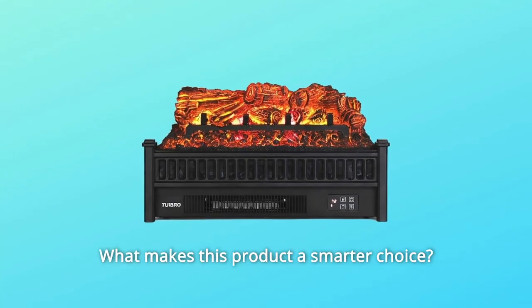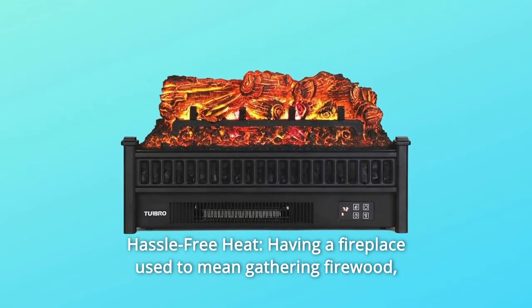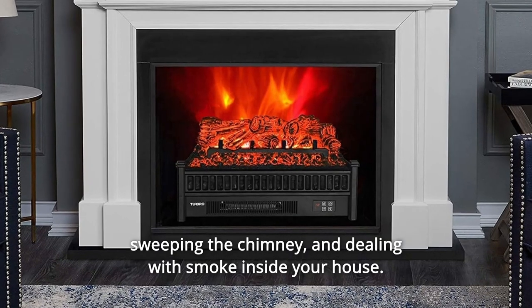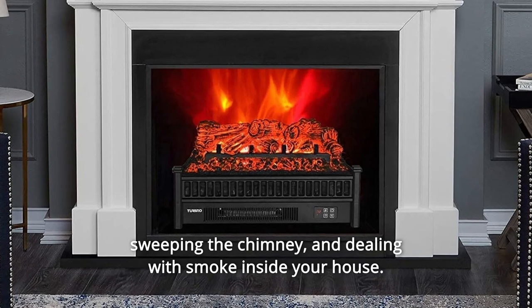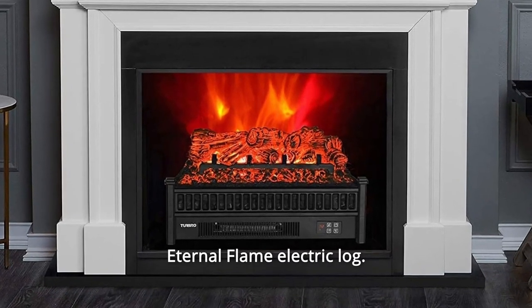What makes this product a smarter choice? Number 1: Hassle-Free Heat. Having a fireplace used to mean gathering firewood, sweeping the chimney, and dealing with smoke inside your house. Now you can have a crackling fire in seconds with the Turbo Eternal Flame Electric Log.